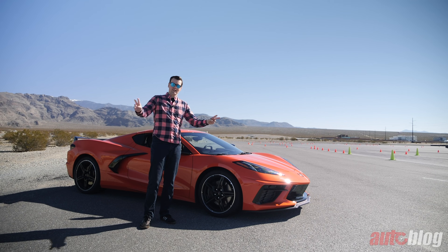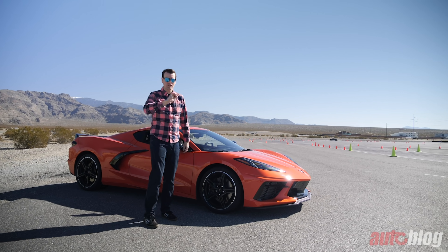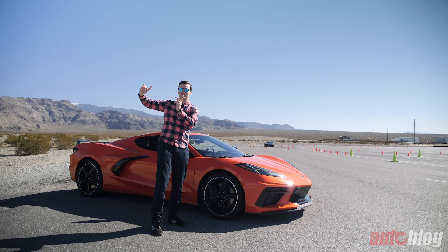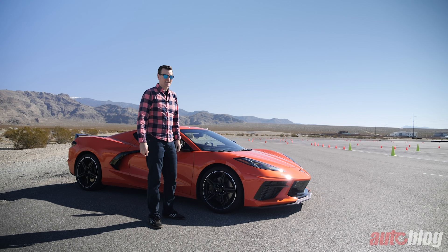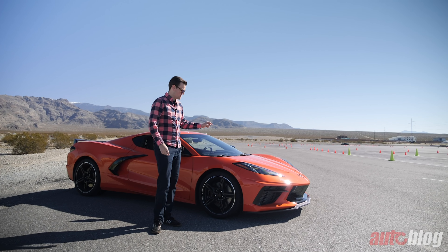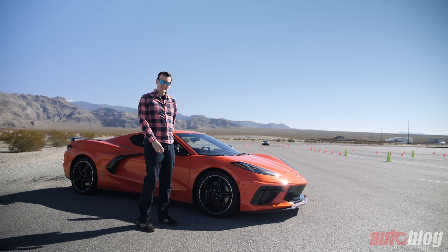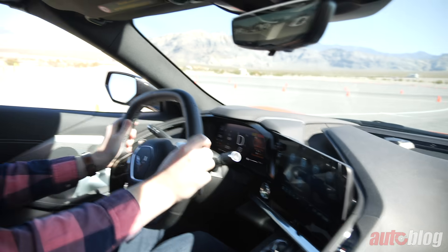Here we are on day two with the C8 at Spring Mountain Motor Resort and Country Club in Pahrump, Nevada. We're on an autocross — a get-to-know-you session before heading onto the big track. Frankly, an autocross is child's play for a serious performance machine like this. This orange car does not have the magnetically controlled suspension — the fourth version of GM's MagneRide — but that other car does, so we'll see the differences.